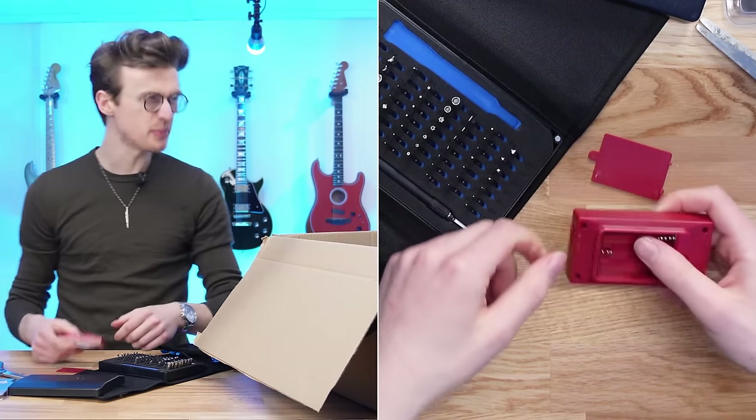Also inside this box is this little handheld retro game machine. This thing was only $15 and has a bunch of 8-bit games you can play. Let's check it out and see what it's like. It takes triple A batteries — the only battery type I don't have.